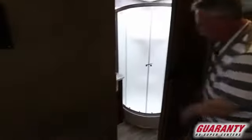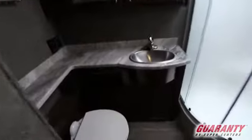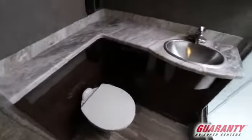Right behind us is the bathroom — corner shower with a lot of room, good counter space, ambient lighting, and a fan strategically placed right above the commode. There's also a nice door that slides.